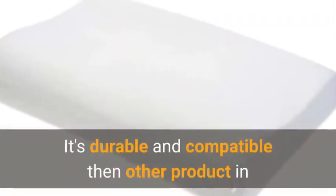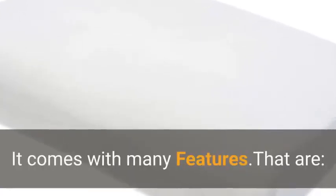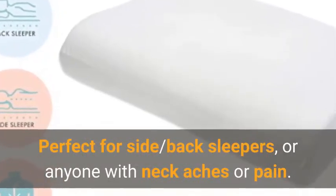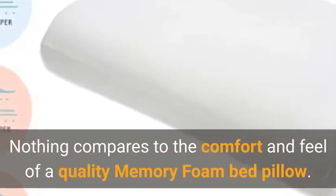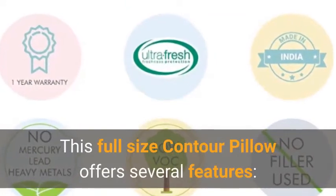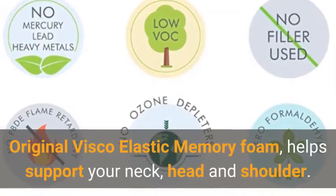It's durable and more compatible than other products on the market, making it worth every penny spent on it. It comes with many features that are perfect for side and back sleepers, or anyone with neck aches or pain. Nothing compares to the comfort and feel of this quality memory foam bed pillow.